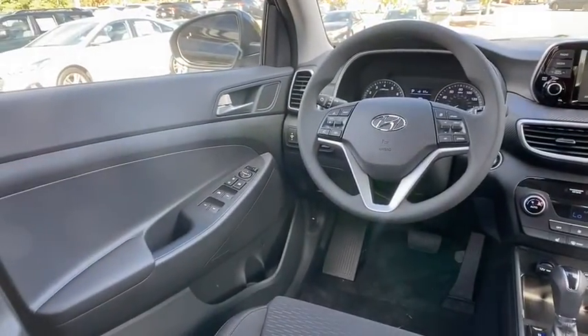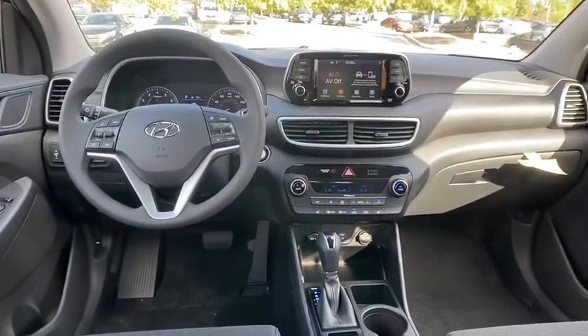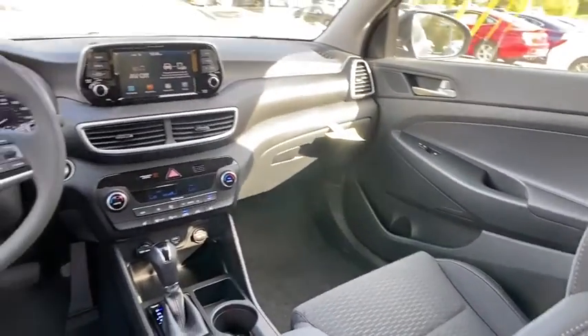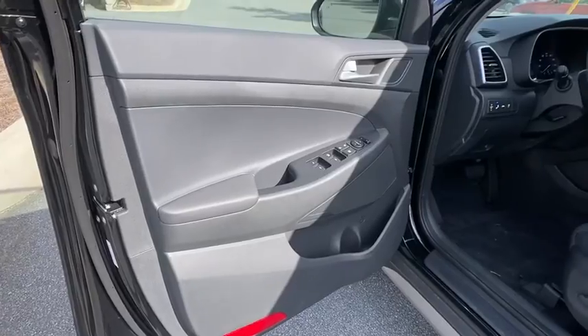Rear window defroster, security system, power windows, remote keyless entry, panic alarm, overhead console, carpeted floor mats, tachometer, cargo net, and brake assist.